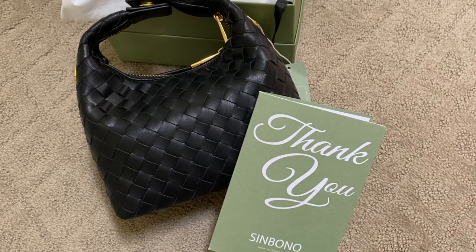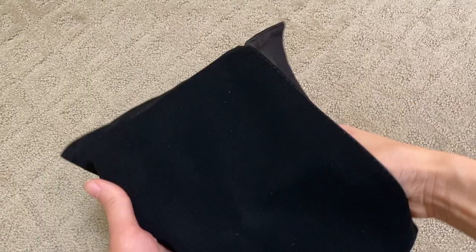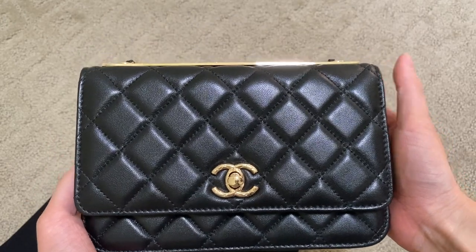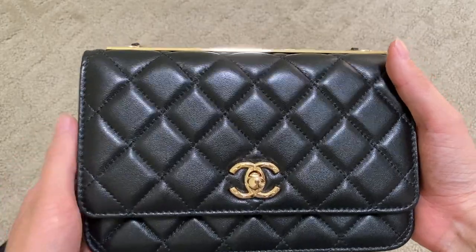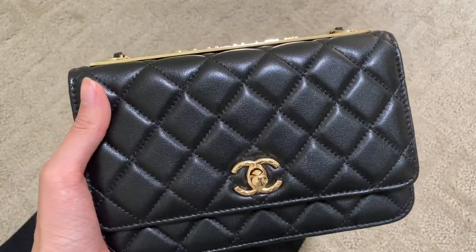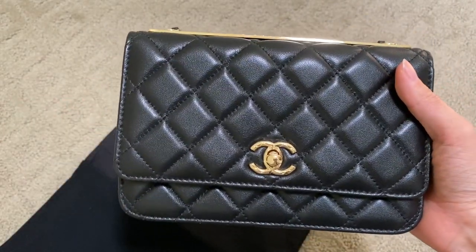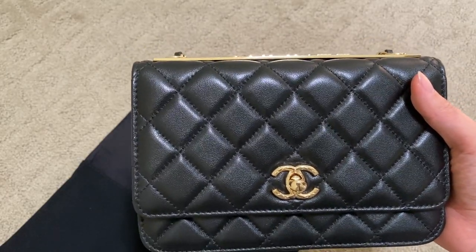Now getting into the bulk of this video — a follow-up on this bag right here. This is a replica bag; they call it 'very high quality,' meaning it's supposed to be the highest, most expensive replica you can get. This one is about $300 to $400. As you can see it honestly looks amazing — I won't go into too much detail about the bag since you can watch my previous video, but honestly it looks great.